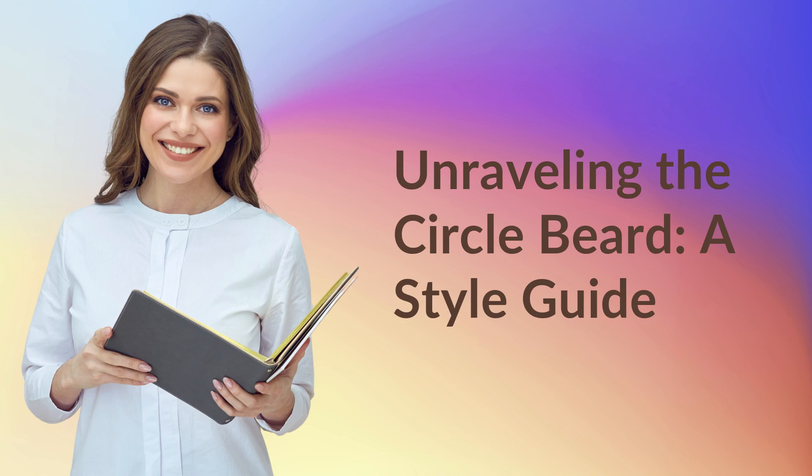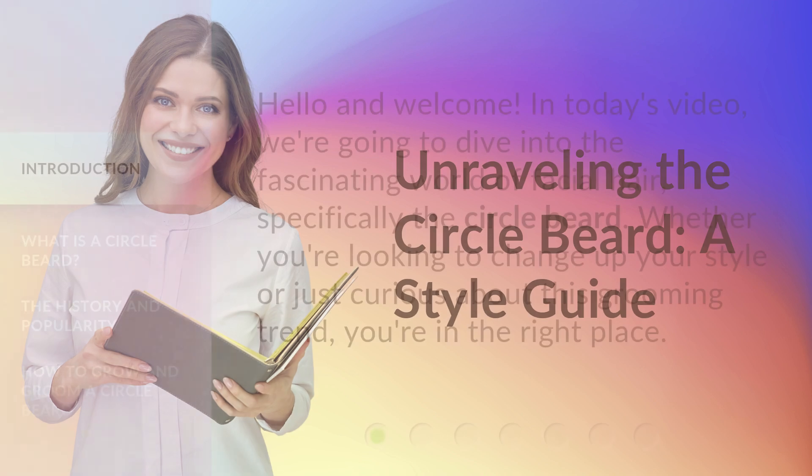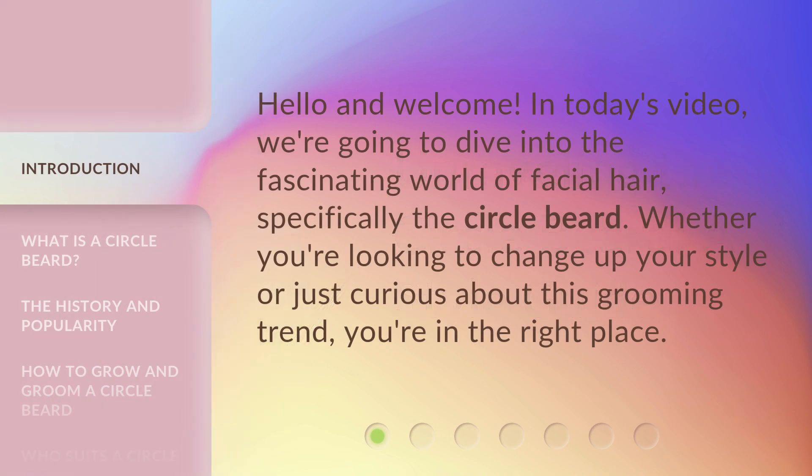Unraveling the Circle Beard: a Style Guide. Hello and welcome! In today's video, we're going to dive into the fascinating world of facial hair, specifically the circle beard. Whether you're looking to change up your style or just curious about this grooming trend, you're in the right place.